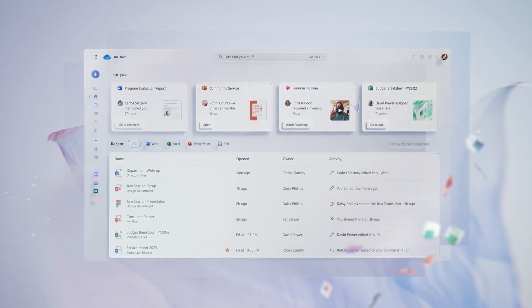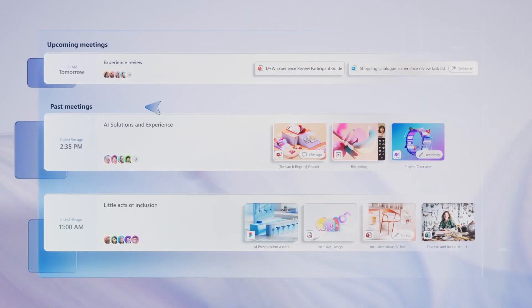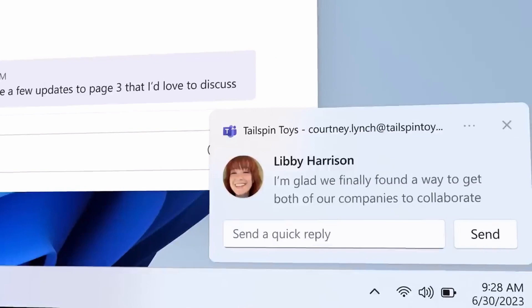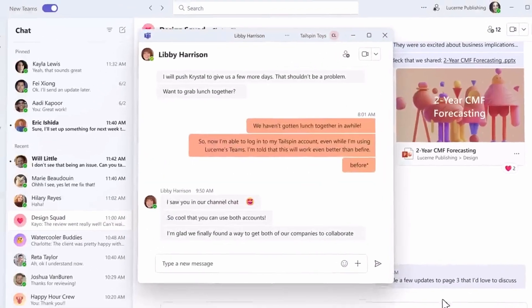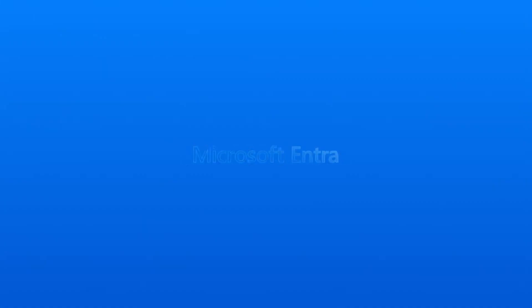This week in IT: OneDrive gets a huge update, including AI file recommendations, new file filters, customisable folders, and collaborative views. Plus, there are new controls for IT pros. Microsoft announces news about the new Teams client, there are several important updates coming to Exchange Online, and security improvements for Entra ID.